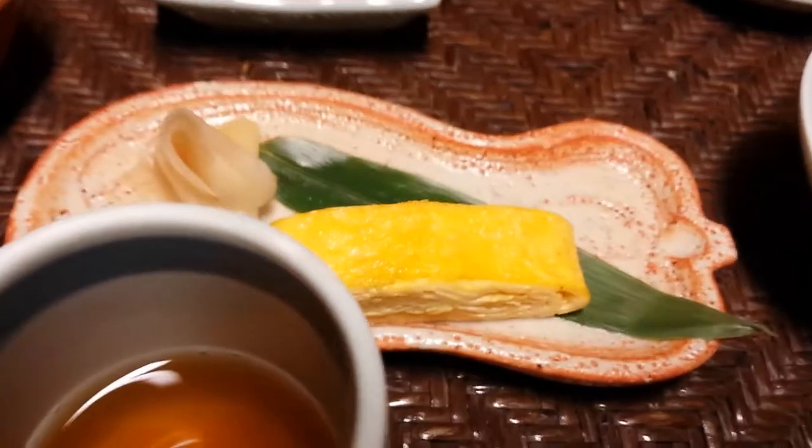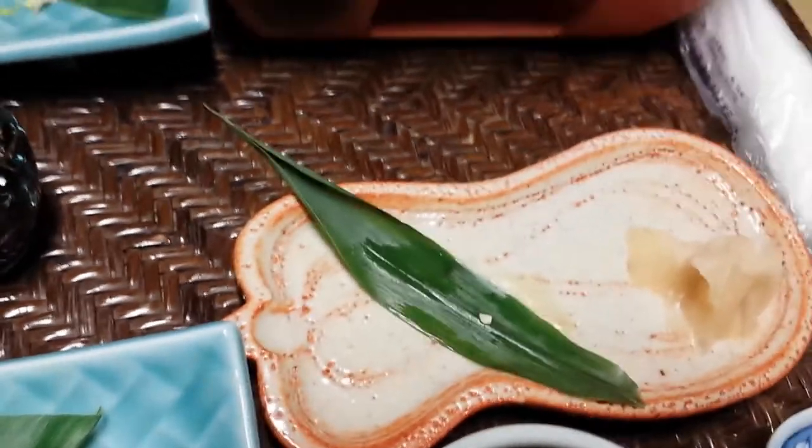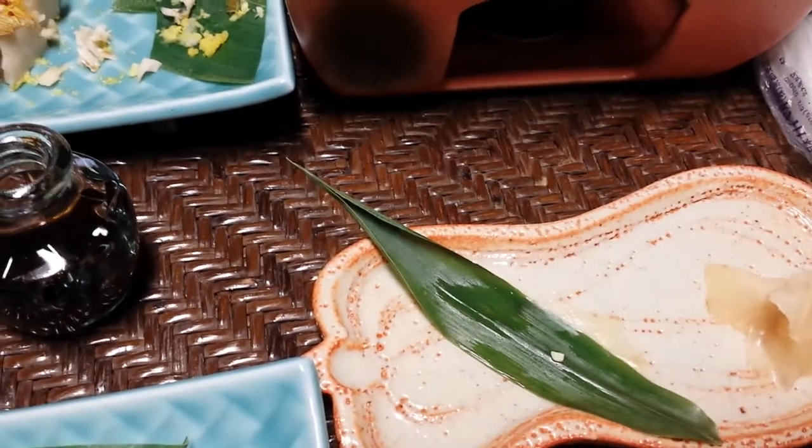Over here you have tamago — two sweet egg rolls that used to be located here. As you can see, all the meals are placed within a leaf of some sort. The leaves aren't really edible — well, they are, they just don't really taste that good.